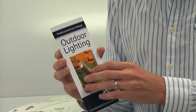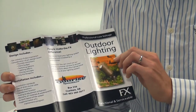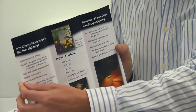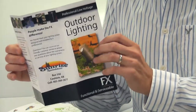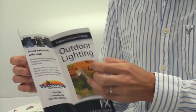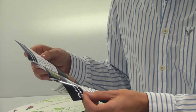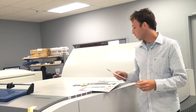Brochures. This is 8½ by 11 — we call it a letter fold, so it's just folded like that. Some people call it a tri-fold or a roll fold. We can do half fold, zed fold, whatever you want, but that's the most common. That's 100 pound — nice sturdy paper, and that's the thickest you typically see. You go to the bank and they've got their Visa brochures; that's typically what they're on.